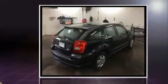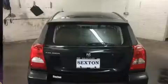All of the premium features expected of a Dodge are offered, including variably intermittent wipers, an outside temperature display, and more.